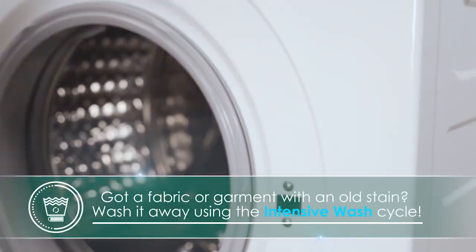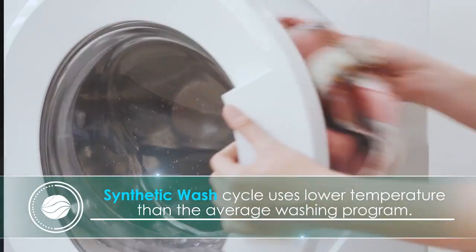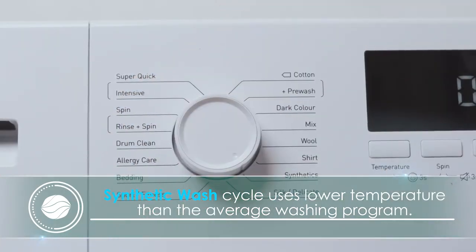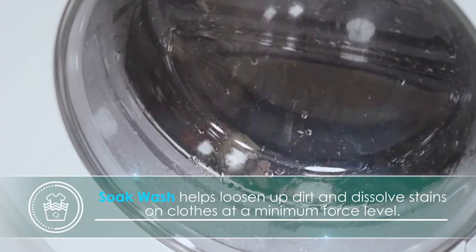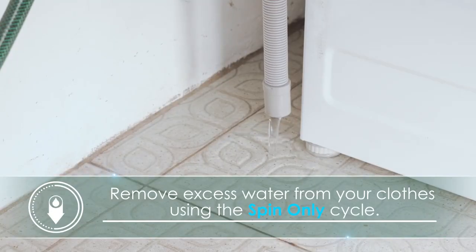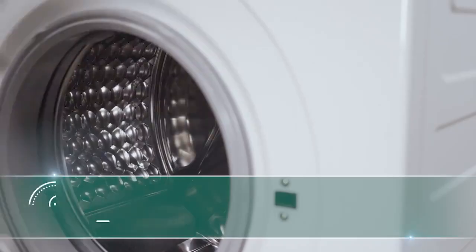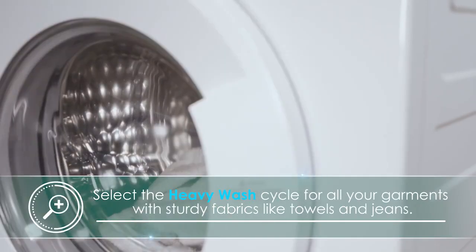Got a fabric or garment with an old stain? Wash it away using the intensive wash cycle. Synthetic wash uses a slower temperature than the average washing program and doesn't agitate the clothes as much, protecting them from damage. Soak wash helps loosen up dirt and dissolves stains on clothes at a minimum force level. Remove excess water from your clothes using the spin-only cycle. Select the heavy wash cycle for all your garments with sturdy fabrics like towels and jeans.